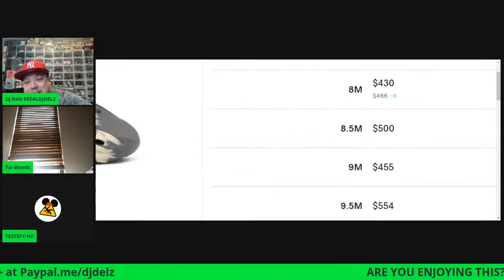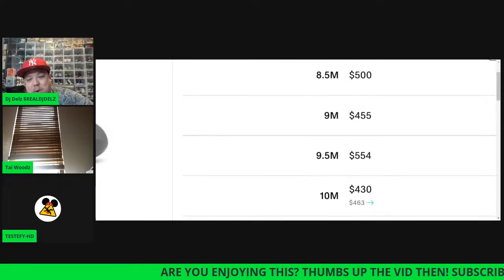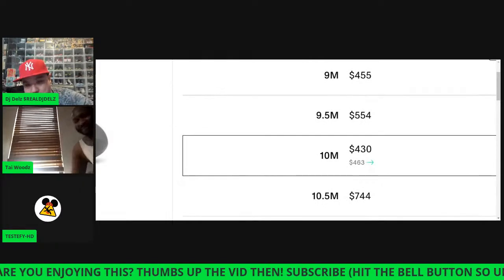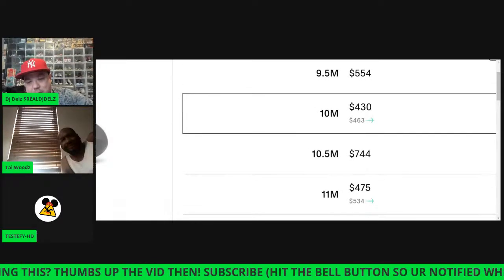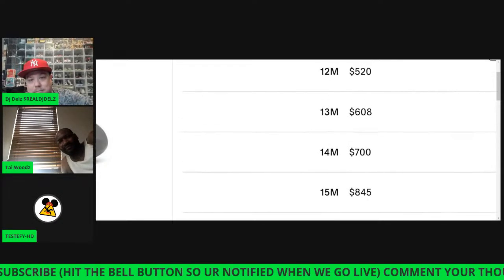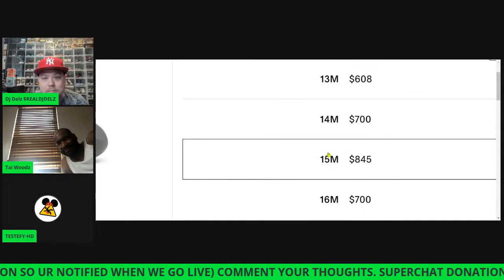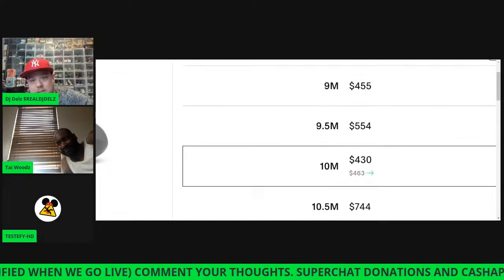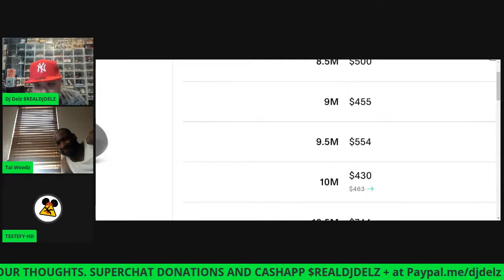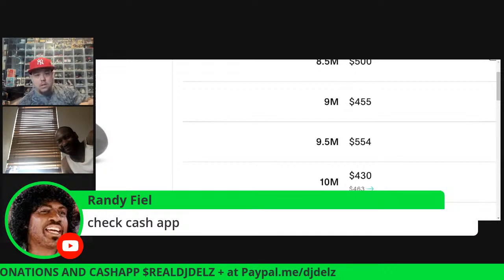Size nine and a half goes for $455, eight and a half is $500, size eight-point-five is $550, size ten is $430, size ten and a half is $740. These prices are insane. For $244 we could make you the same exact shoe — and it will probably be shit.